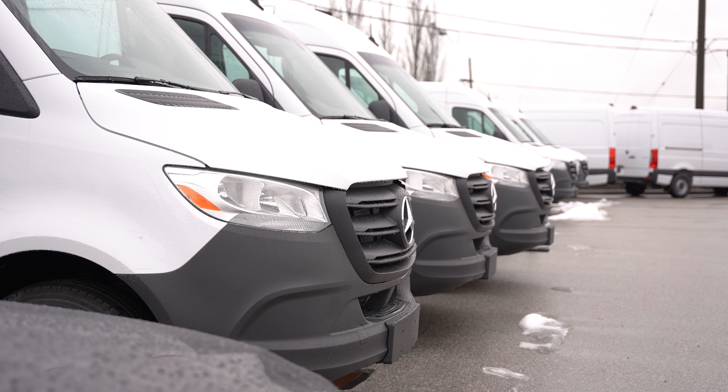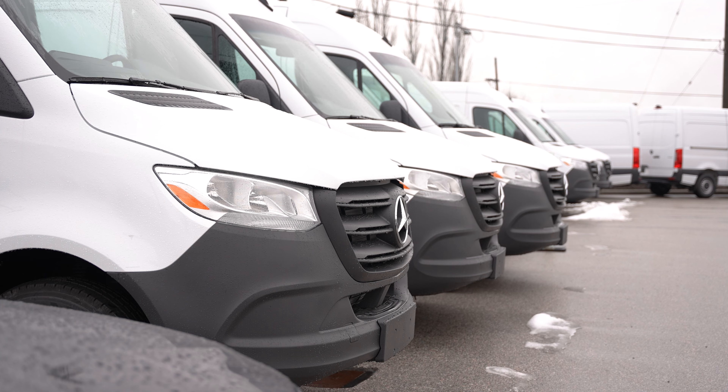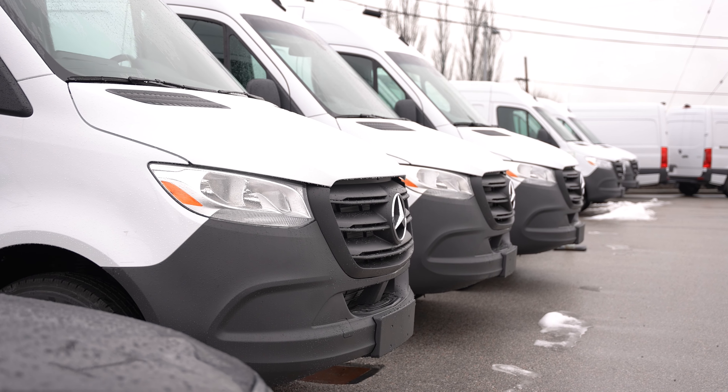We service a lot of customers — you never know who it is until you find out what their needs are. When I first started about 10 years ago it was primarily contractors: plumbers, electricians, HVAC, flooring companies, that sort of thing. Now I would say about 35 percent of customers are buying vans to outfit for camping — they'll put a fridge, a bed, a vent, a heater in there and go camping down in Utah or somewhere like that. So we're seeing a big change in who buys the vans.